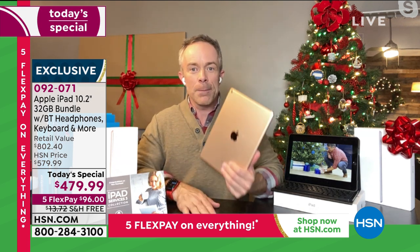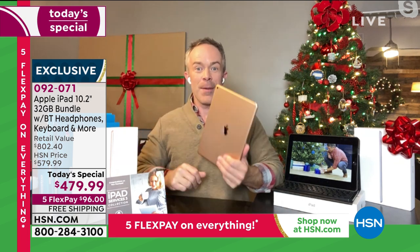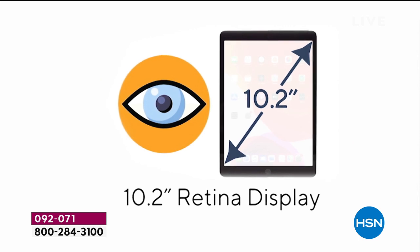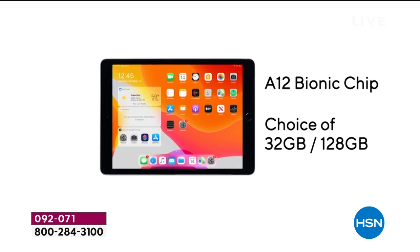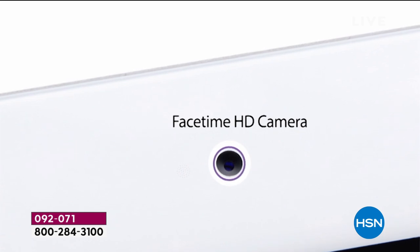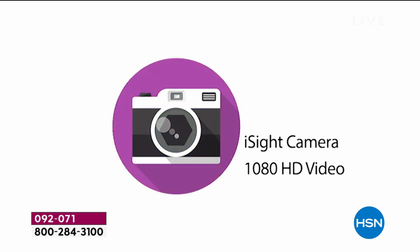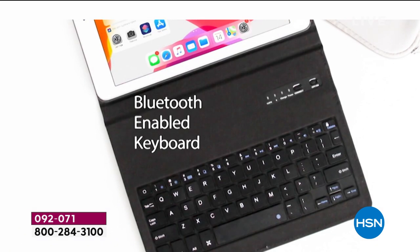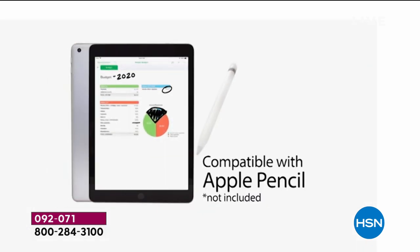One reason Apple calls it budget-friendly is they get you in the store and add-on accessories — we had a caller last night, Susan, who was pricing at the Apple Store and they were trying to get her to buy this and that. We've included it all. It has over a 10-inch screen, the latest operating system, better battery life, and the A12 bionic chip — that's one of the biggest upgrades. Your front-facing camera, rear-facing camera, high-definition video, finger touch ID — and that keyboard is because you're shopping at HSN. All those extras are because you're shopping at HSN.